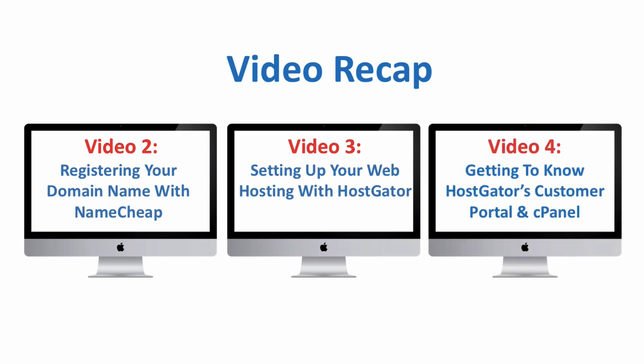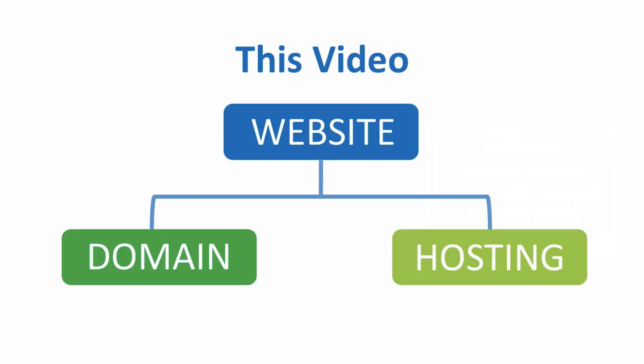Then in the last video, video 4, you walked through Hostgator's customer portal and cPanel to get a better understanding of how the two hosting plan sections work. Now that we have your domain name and hosting all set up, you won't get anywhere if you don't have the two of them connected to each other. Let me show you what I mean.